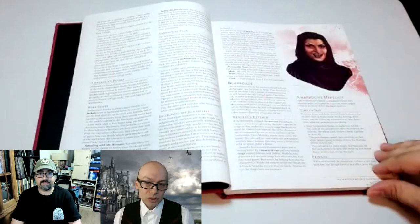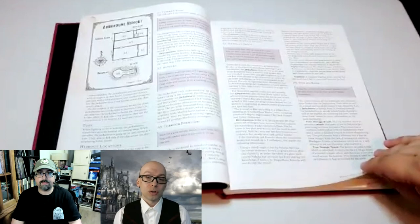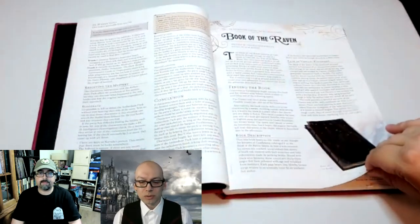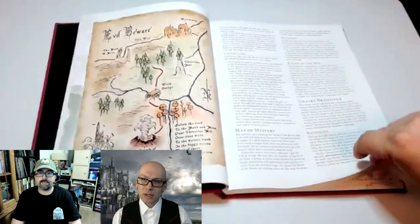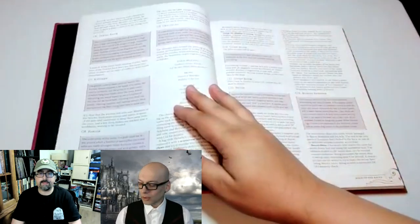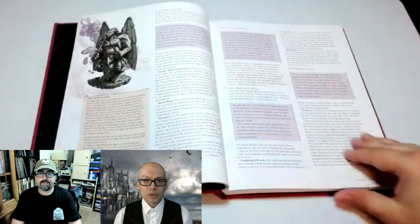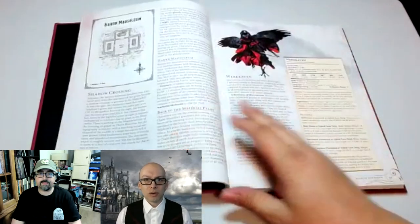There are 17 adventures, one for every level from one through 16, and then an additional adventure for level four — so there are two adventures for level four, and all other levels get one. Before the adventures, there is a chapter about Candlekeep. If you're already familiar with Candlekeep, none of this will be new information for you, but I found it interesting. It's useful for setting up how you go and get these books and discover these mysteries.